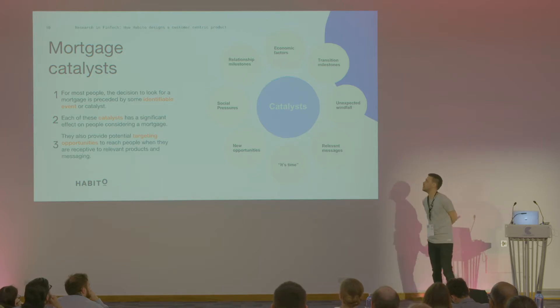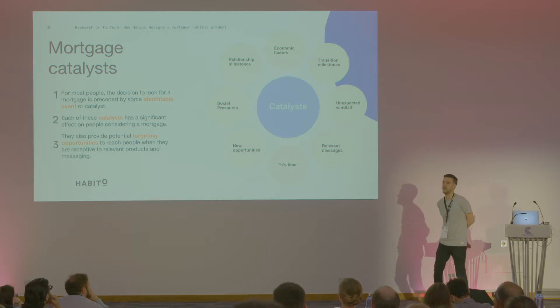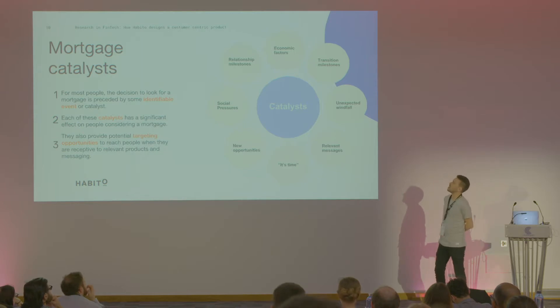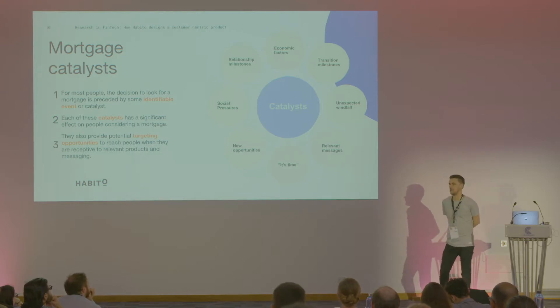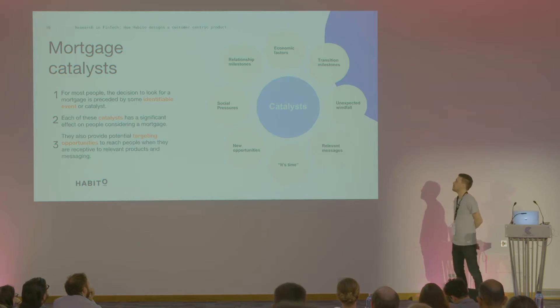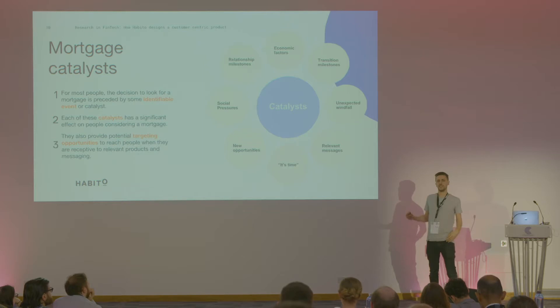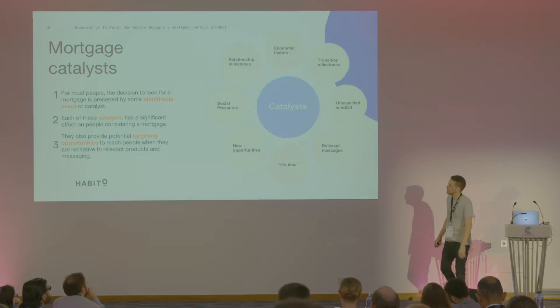Some of the things we found, for us particularly and for a lot of fintech, are economic factors — we saw huge growth and huge spikes in volume when interest rate rises were announced. There are transition milestones in customers' lives, and even unexpected windfalls such as inheritance or mad crypto gains. Relevant messages were driving customers to us and the feeling that it's just time. New opportunities, social pressures, and relationship milestones were also super important catalysts for customers wanting to engage with the mortgage process.